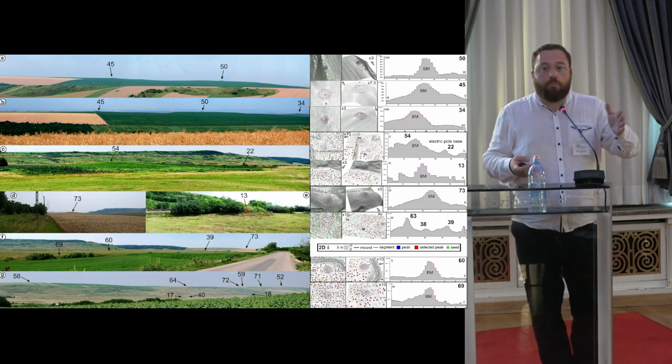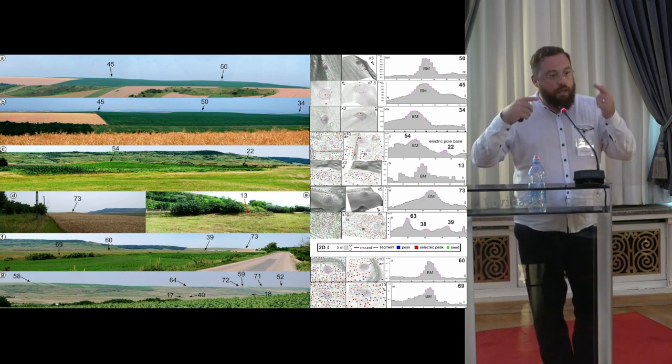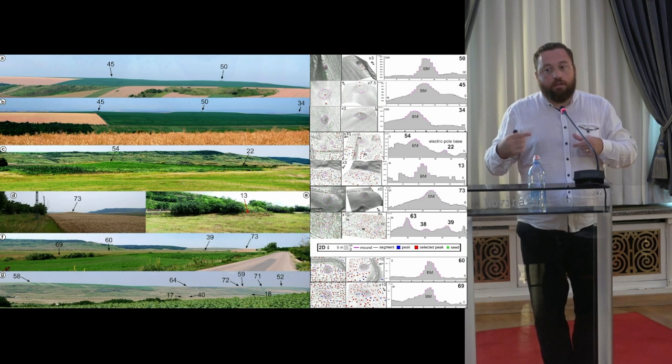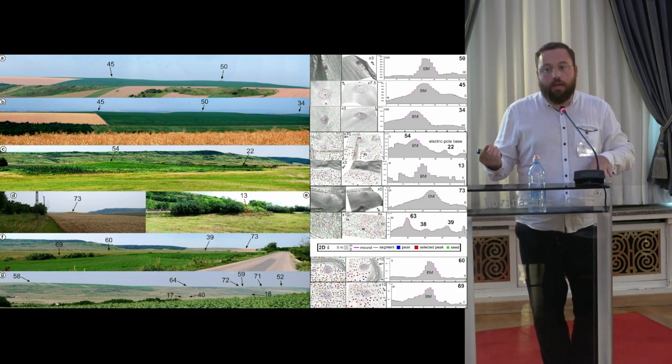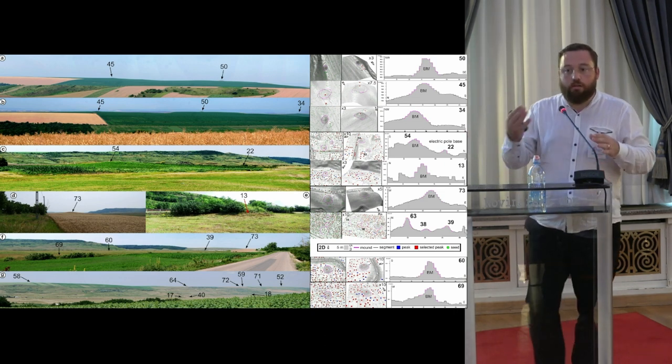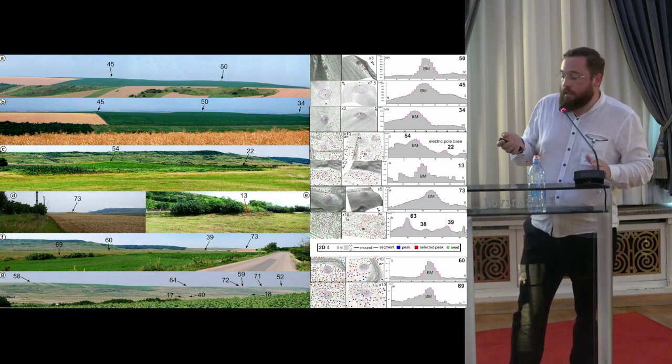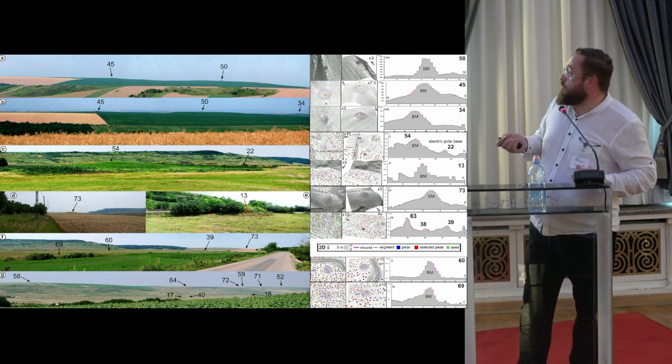After seeing all the papers about crop marks, I also have in mind — because we also have flattened burial mounds — to later do this on aerial images as well, because it will complement the features that are still visible from a topographical point of view.